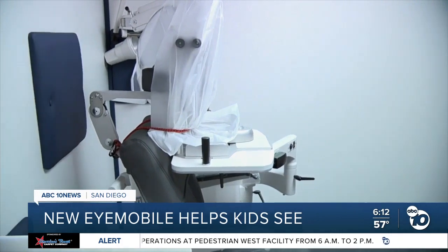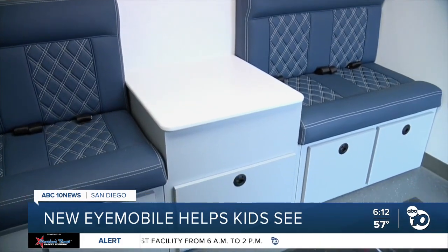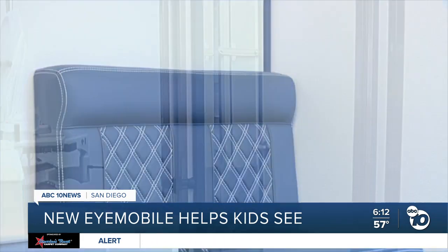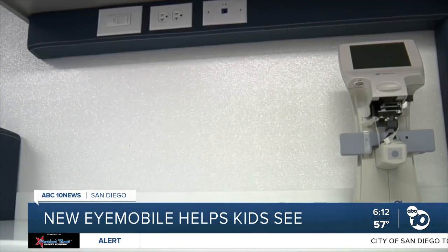Enriquez showed me how the two exam rooms feel bigger and how the reception area can handle more people — letting teachers, parents, or siblings wait while the kids get exams. And every door, drawer, and shelf is designed with one goal in mind.